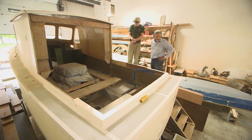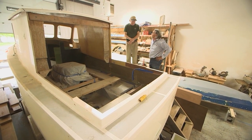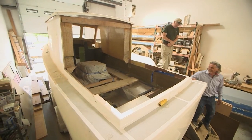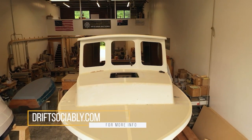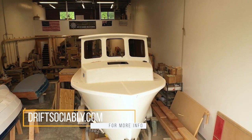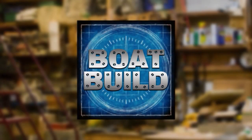It's a fantastic boat, Bob. How many of these can you build for us? Because you're going to get the calls. Everything we do here is custom, so it's all in what the customer wants. We'll be following the build process as that down-east cruiser gets closer to cruising. Find more Boat Build at DriftSociably.com and on our social platforms at DriftSociably.